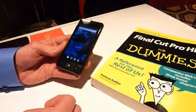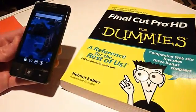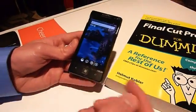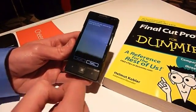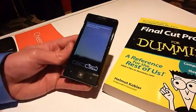We're going to get a demo of Bing Vision to see if we can learn some more information about this book here, Final Cut Pro HD for Dummies. The Bing Vision search can be launched by the eyeball on the screen, and you can do QR codes, Microsoft tags, books, CDs, DVDs, and movie posters.